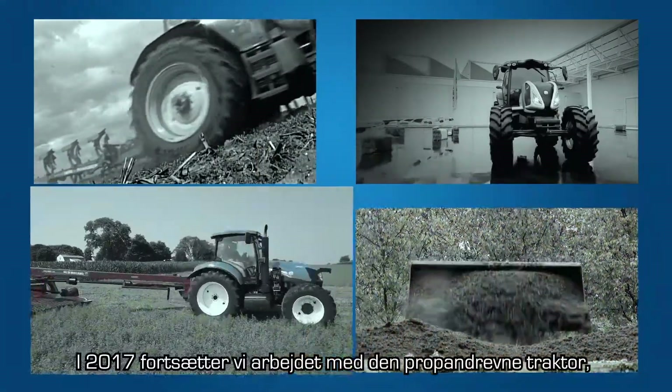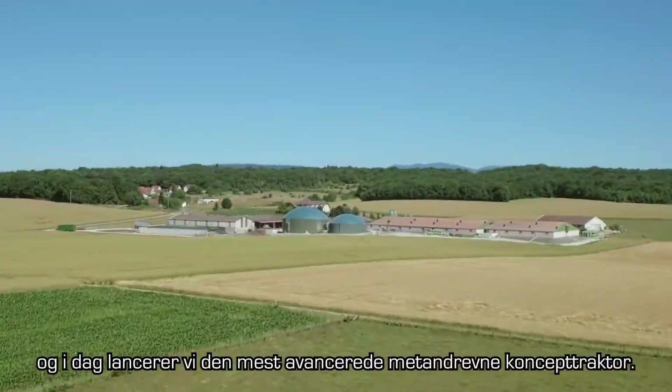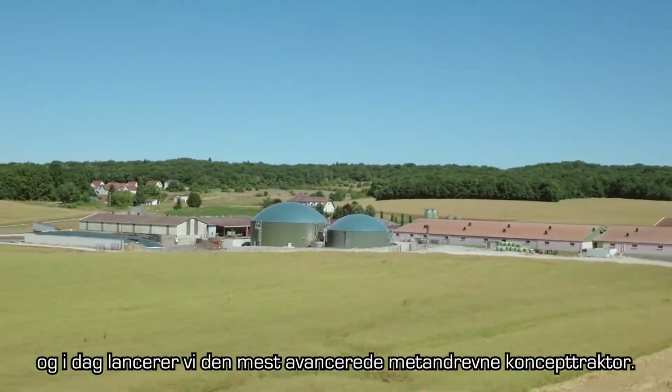In 2017 we are continuing to work on the propane power. And today we are launching the most advanced methane power concept tractor.